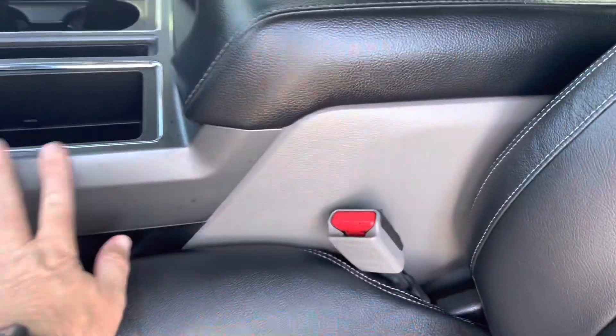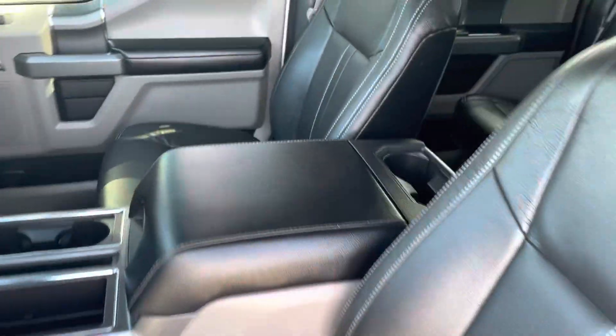But this one has the FX4 package, so it's got the center console and bucket seats. I'll point out as I'm in here — no smoke smell, no odors.